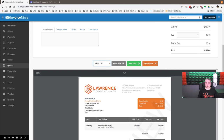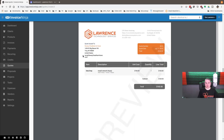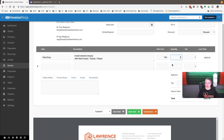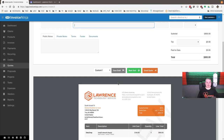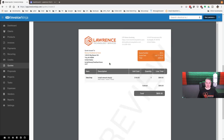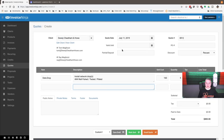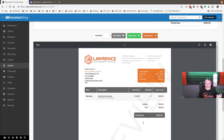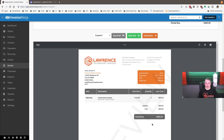A client might say they just hired two more people but don't have network drops where those people are going to sit, so we go put them in. We'll add a partial deposit of $400 for this job. Just like that, it generates the invoice showing partial due and total due. When emailing the quote, you can customize the email subject — so it becomes something like 'New Quote 0012 from LTS Demo Invoicing — data drops.' I like doing this because it becomes part of the email header.